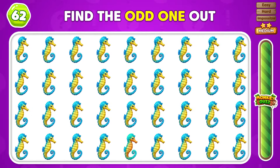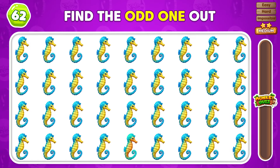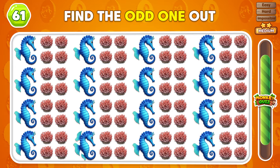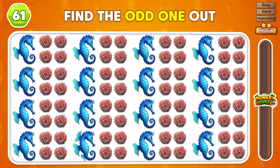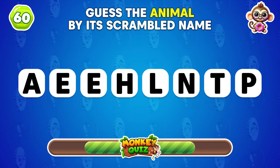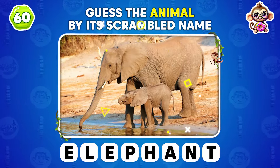This is the odd one out! Which one stands out? The odd emoji is located here! Can you identify the emoji that doesn't belong?